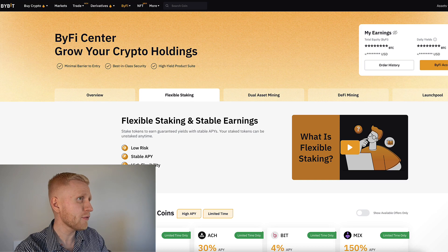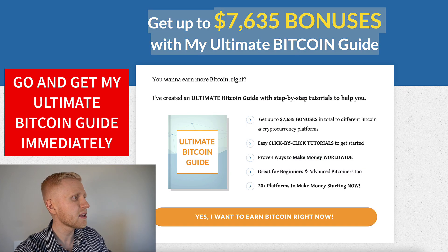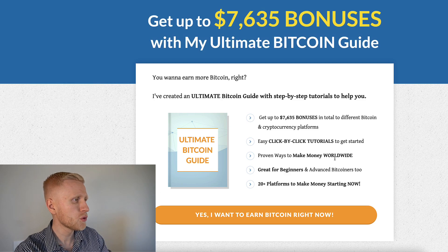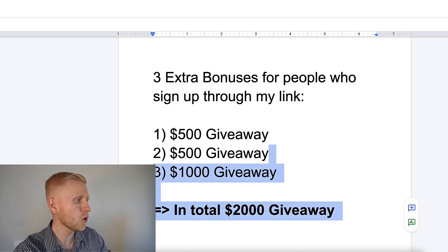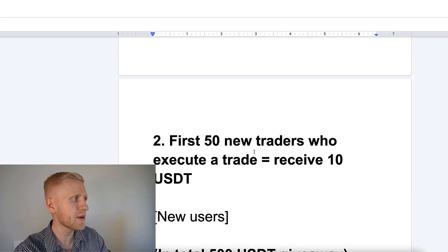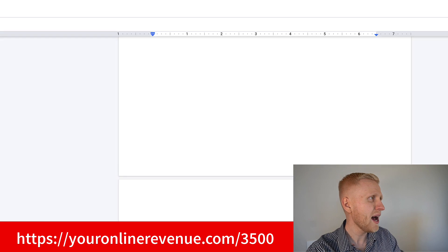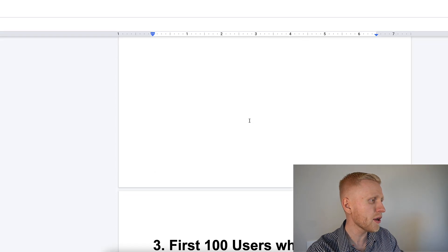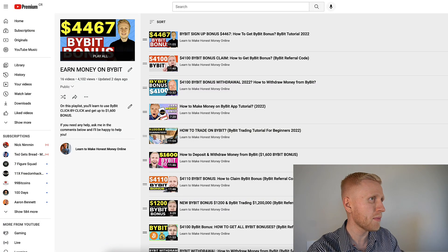If you want to learn more Bitcoin platforms where you can earn Bitcoin automatically, get my Ultimate Bitcoin Guide with bonuses to make money online worldwide. And if you want to be part of these Bybit giveaways — $2,000 total sharing for subscribers who sign up through my link — make sure you have signed up to Bybit using my referral code 18851 and finish the tasks to be part of this $2,000 giveaway. We are going to see you in the next videos on the Earn Money on Bybit playlist and inside the Ultimate Bitcoin Guide.